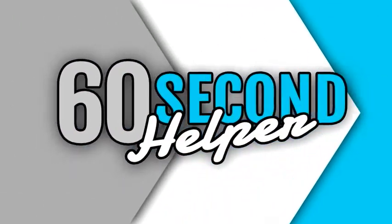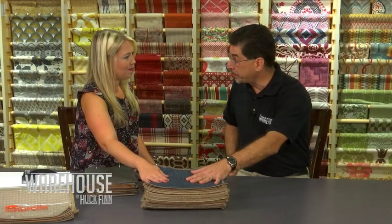Today we're talking about performance fabrics with Dan. Dan, what is a performance fabric? Great question, Kate. Performance fabrics are fabrics that are going to withstand everyday usage and high traffic areas. I love Revolution fabrics — they're extremely durable and soft to the touch. They're made with olefin, which means the dye or color goes all the way through the fabric, making them stain resistant for life.